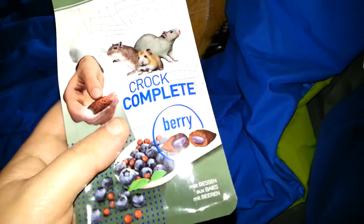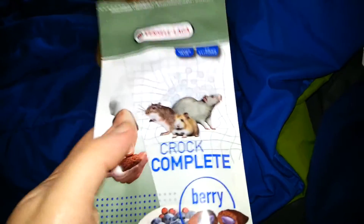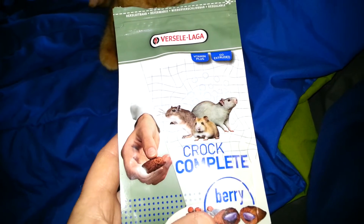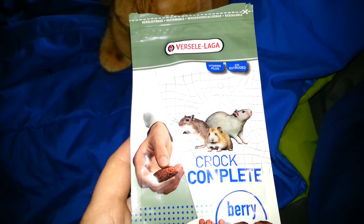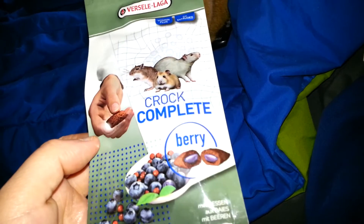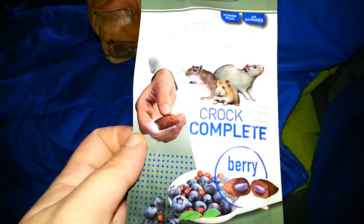So you can check these out — they're from Belgium, so they are pretty good. They have four different flavors of these Croc Complete ones if you have hamsters and want to get them: there's berry, there's cheese, there's herb (which is kind of weird), there's apple, and there's another flavor I can't think of. I got berry because they only had this one and the herb one at that pet store. I don't have yogurt drops for my hamsters, so I figured I'd get the berry since they don't have anything berry for treats, and I figured they'd like it a lot — which they do.